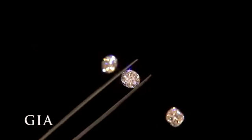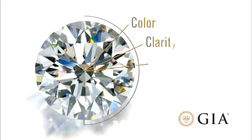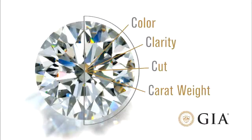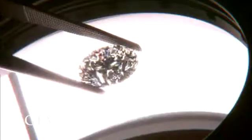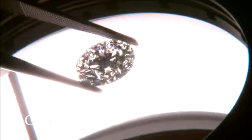The key to understanding a diamond and its value is to understand the four attributes that all diamonds share: color, clarity, cut, and carat weight — also known as the Four C's. The Gemological Institute of America, or GIA, developed the Four C's in order to create a universal language for the difficult task of determining diamond quality.